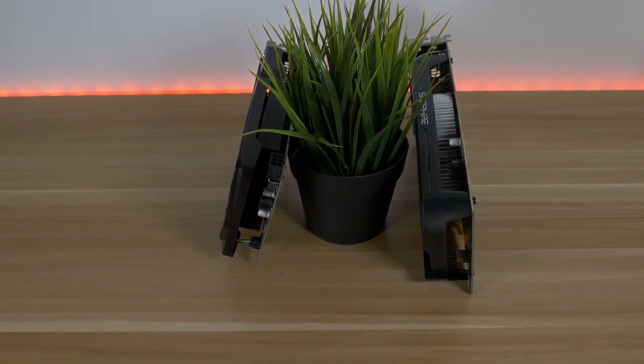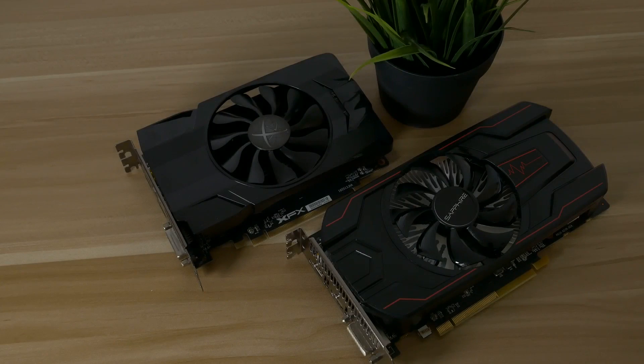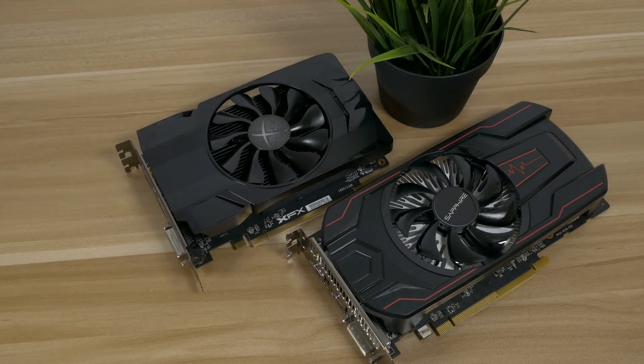The RX 560 I have today does not require external power. The RX 460 needs one 6-pin connector. The RX 460 costs around 100 pounds or dollars and the RX 560 is around 105 pounds or dollars. So let's see some benchmarks.